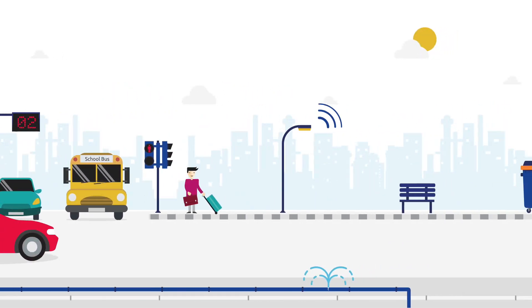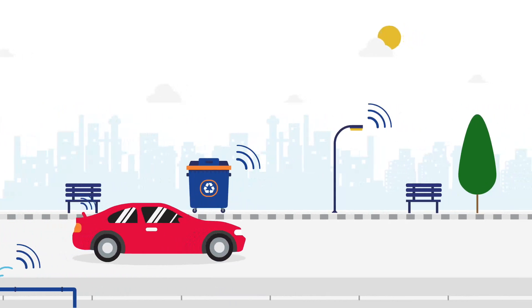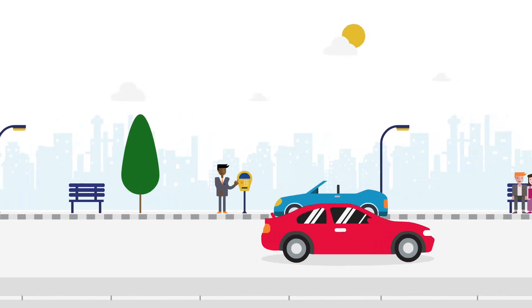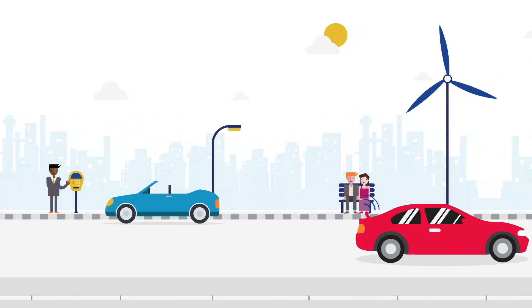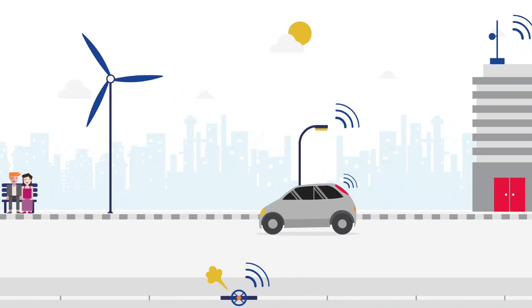Smart City technologies are designed to make our lives easier and more convenient. A variety of cellular networks such as LTE-M or narrowband IoT provide seamless connectivity for billions of things or devices.